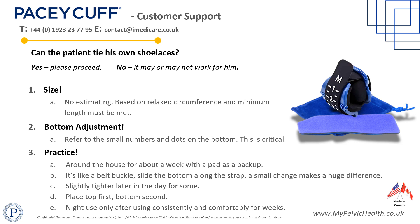Like all new devices, practice makes perfect. Encourage your patient to practice at home for a few days before venturing out, noting that small adjustments to the slider can have a significant impact on overall tension. Some patients may need slightly extra tension later in the day as pelvic floor muscles tire.